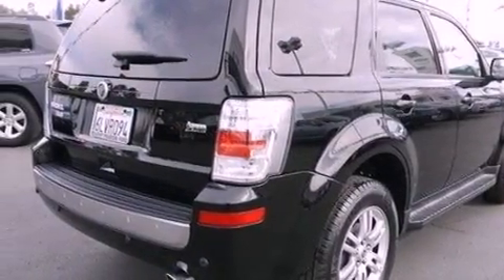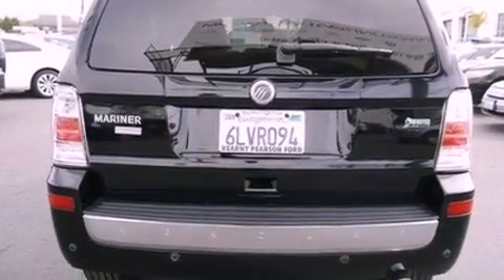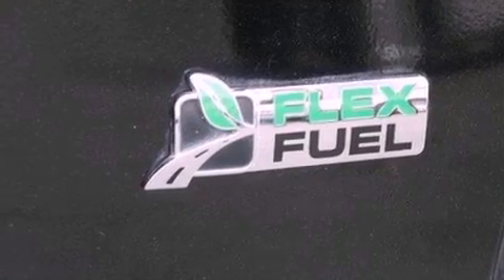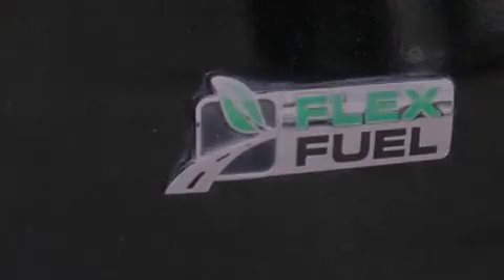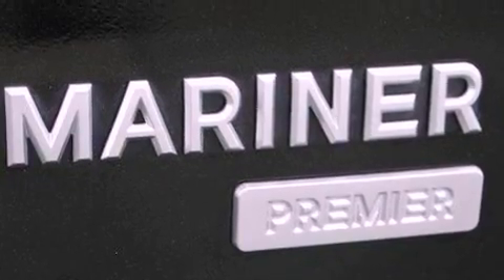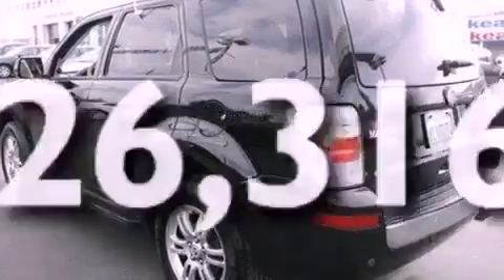The following features are also included: air conditioning, cruise control, an auto dimming rearview mirror, a six speaker audio system, leather seats, a four-wheel independent suspension, front fog lights, dusk sensing headlights, roof rails, and this vehicle has less than 27,000 miles.